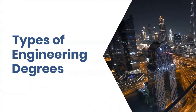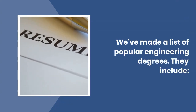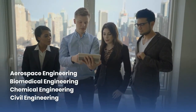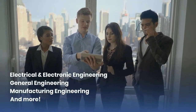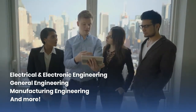Types of Engineering Degrees. We've made a list of popular engineering degrees. They include Aerospace Engineering, Biomedical Engineering, Chemical Engineering, Civil Engineering, Electrical and Electronic Engineering, General Engineering, Manufacturing Engineering, and more.